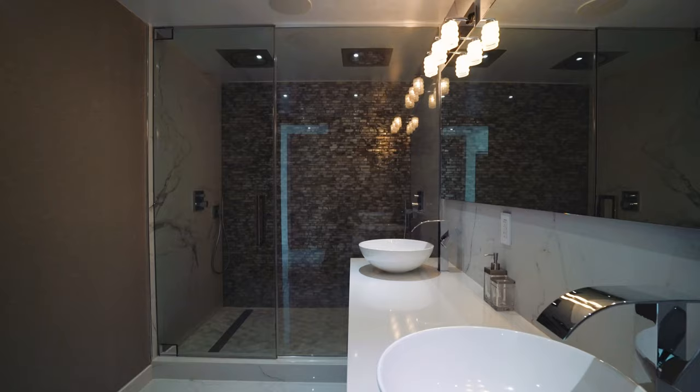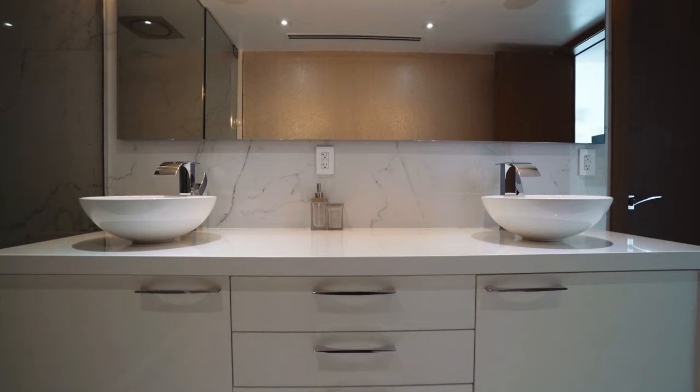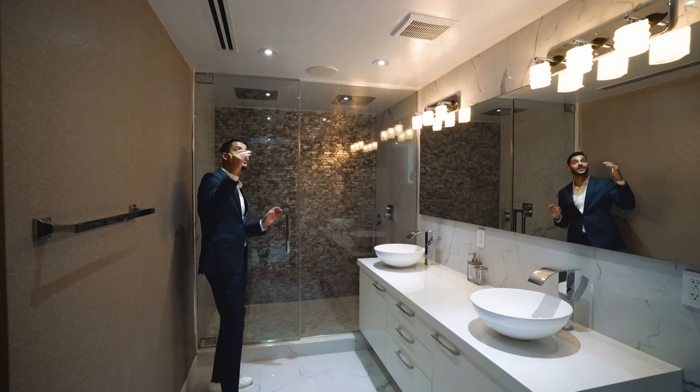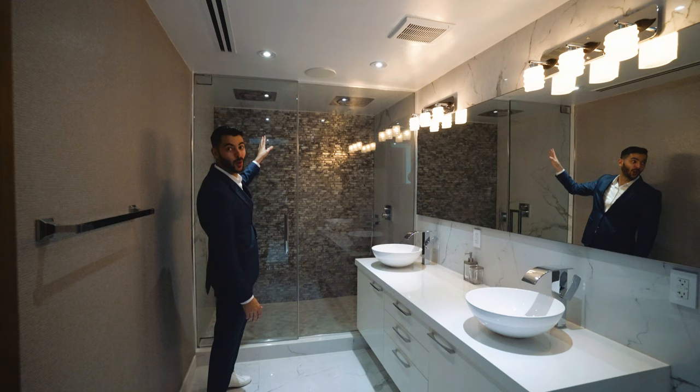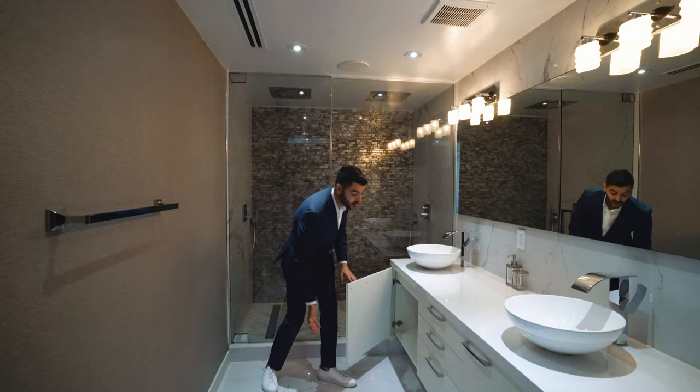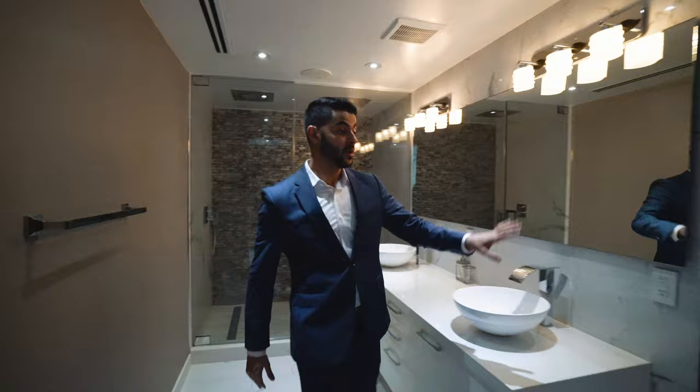This is the primary bathroom with automatic lighting. You have your double vanity, and then a shower that is literally big enough to have a party — double rain shower above, handheld of course, and speakers in here so you can sing in the shower. It's also ready to be a steam shower: the connection is there, just bring the equipment and set it up. Over here is your water closet with toilet, and a linen closet as well. A lot of closets, a lot of space.